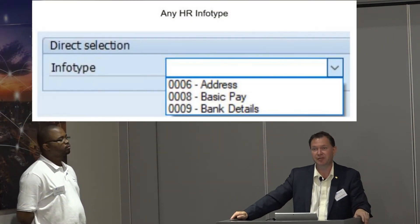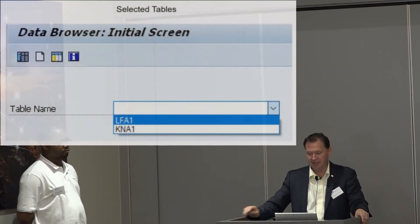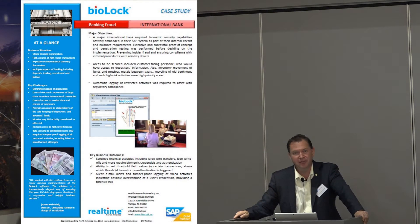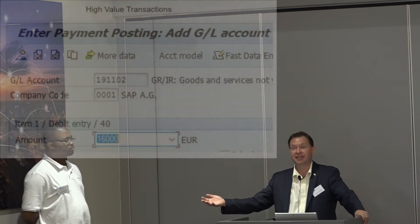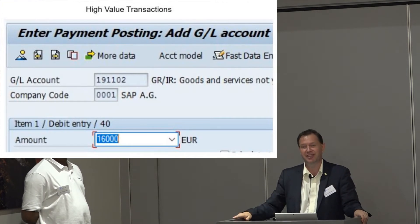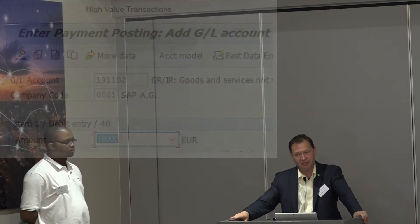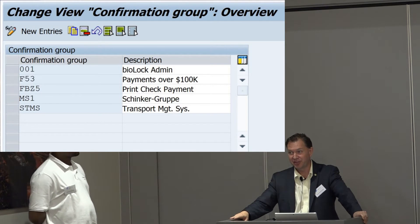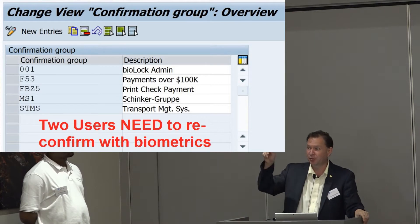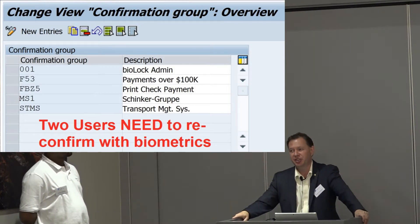You have options like protecting info types, individual tables in SAP, or all the way down to the value level. One of the oldest central banks in the world has been using this for 10 years. Their requirement: if it's less than 10,000 euros, everybody with SAP authorization goes straight through. Over 10,000 euros, it narrows to a selected group who must provide biometric credentials. Over 100,000 euros, one of 10 people can request it, but then it takes two supervisors to reconfirm — two signatures on a check inside SAP — and then the money goes out.